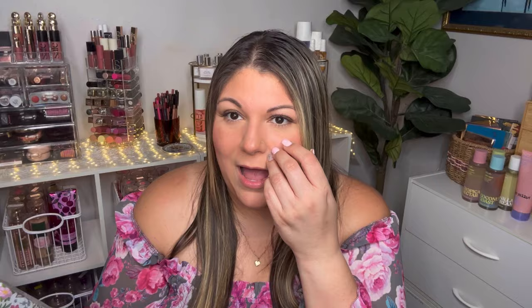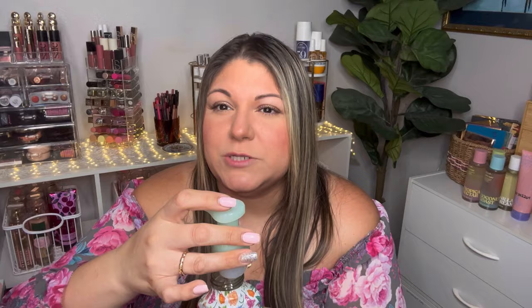The last hand soap I picked up is the one I'm really excited about: Happy Easter Daffodil Dreams. I love the packaging — the bunny and flowers really scream spring and Easter. It has notes of whipped marshmallow, pastel clouds, and sweet daffodils. It's a very light scent — quite sweet, I get the marshmallow and the daffodils — and it's really nice. I'm putting it in my kitchen right away.